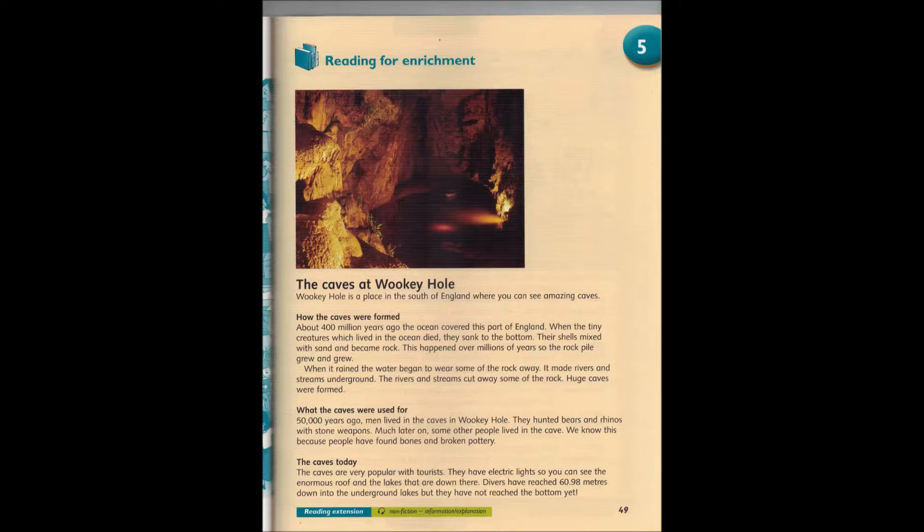When it rained, the water began to wear some of the rock away. It made rivers and streams underground. The rivers and streams cut away some of the rock. Huge caves were formed.